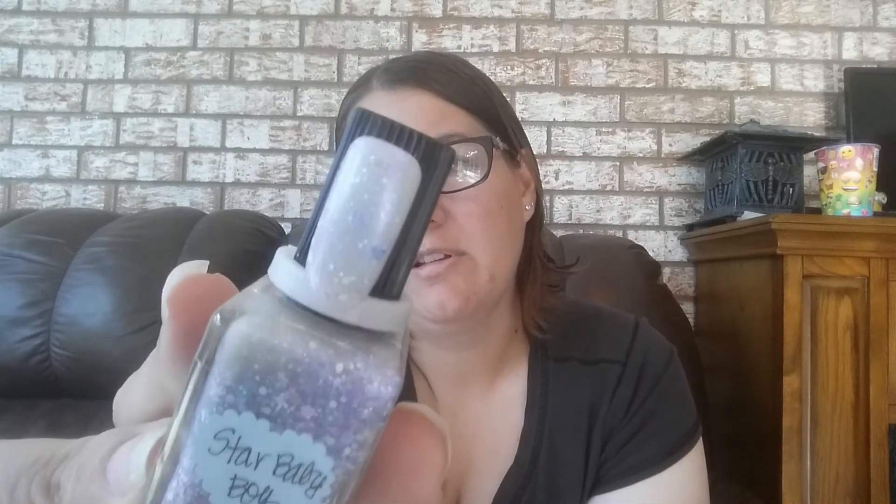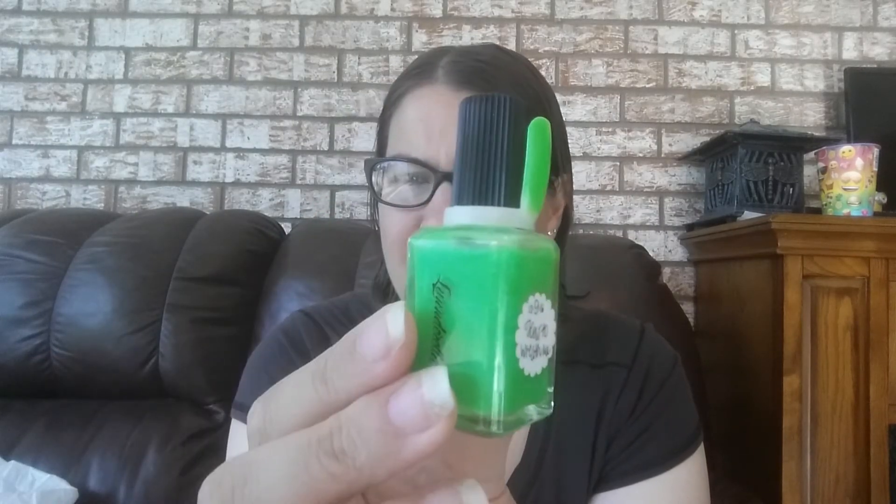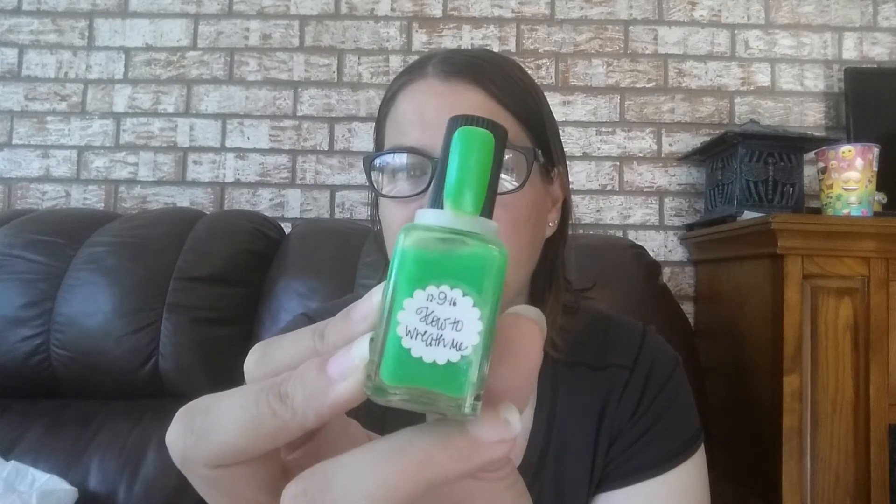This one's called Rose Rose, and I love this one — it is super pretty. Then I have this one called Once Upon Again. I want to say this one might be a thermal; I don't remember though. I've had it for a couple years since 2015, so if it is a thermal it may not work anymore. The next one is called Star Baby Boy — it's a topper, and I don't use it a lot, but I absolutely love it so I'm going to keep it. The last one in this batch is called How to Wreath Me. I'm definitely keeping this one — it looks a little darker on camera but it is like neon highlighter green. It is so pretty, and it's shimmery, so I love it.